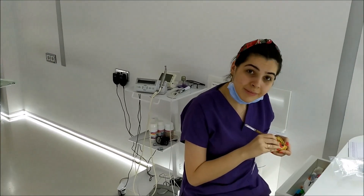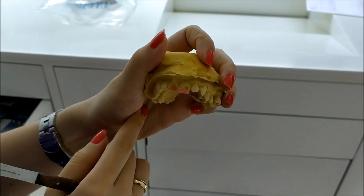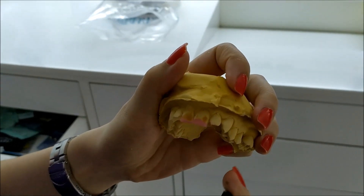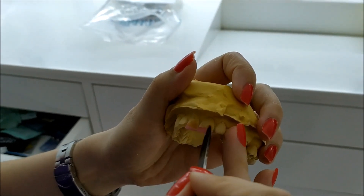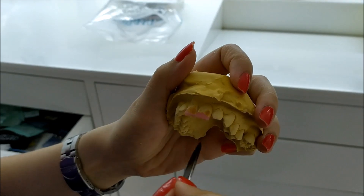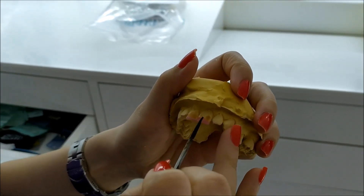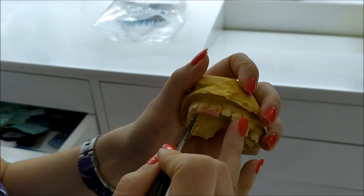Here's Ibuki who's going to be working on me. So what's that, Ibuki? What are you doing there? It's the model — this is the mould you took the other day when I saw you. This is what your teeth will look like when the work is finished.